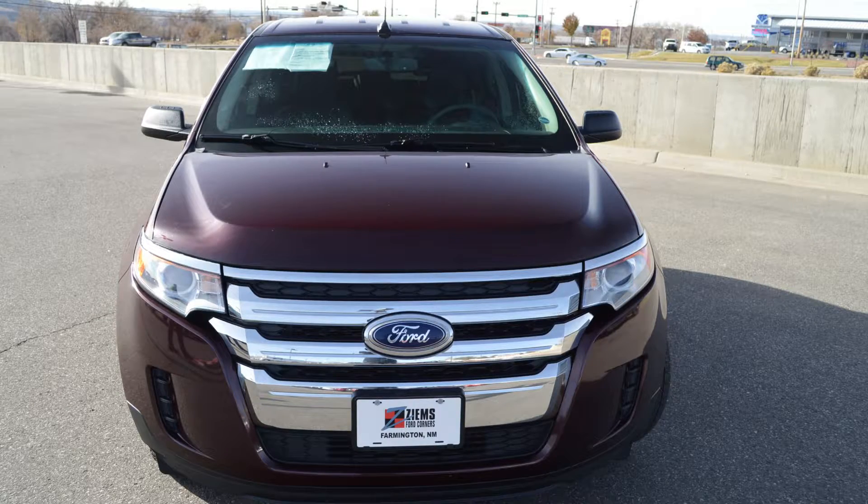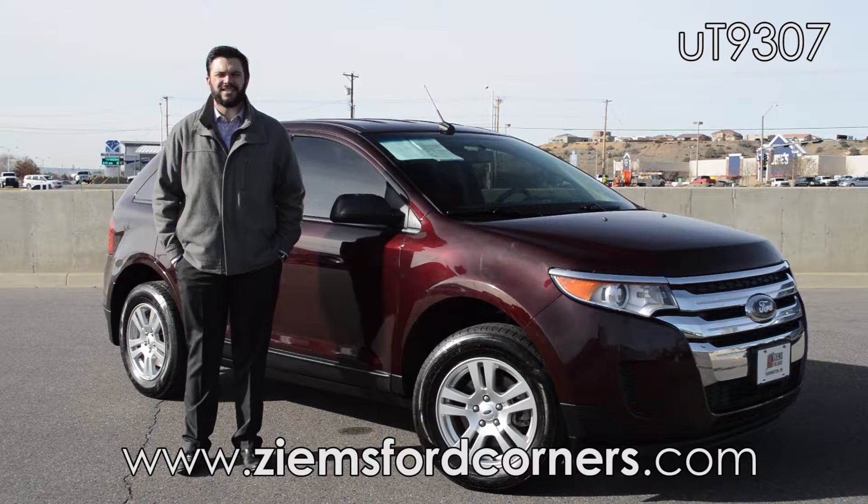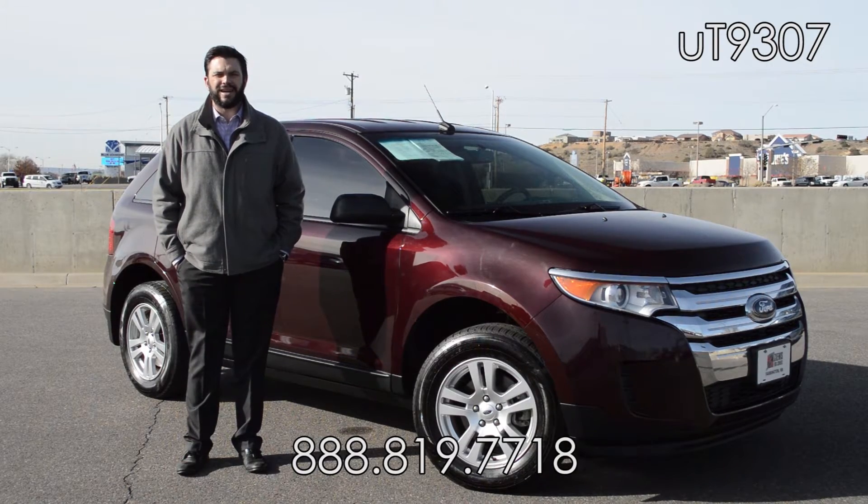If you'd like to learn more about this Edge, please visit us on the web at zymesfordcorners.com. You can also call our office at 888-819-7718. Come take this Edge for a test drive today, stock number UT 9296.